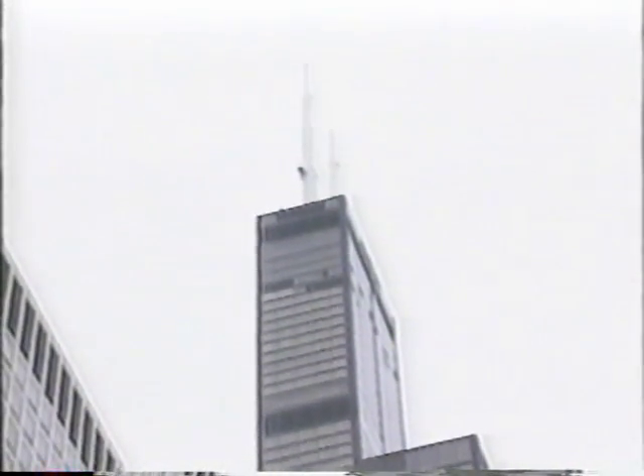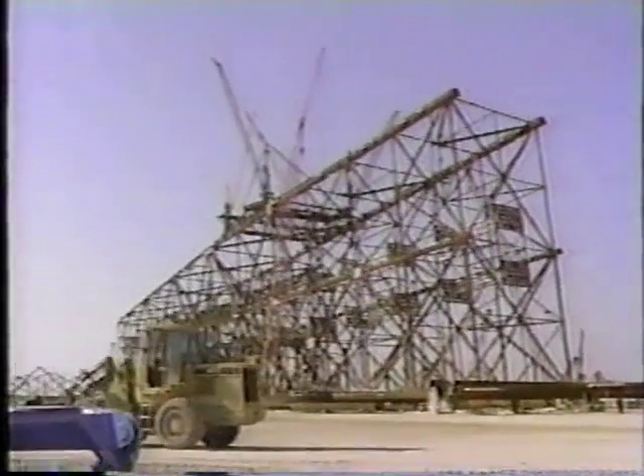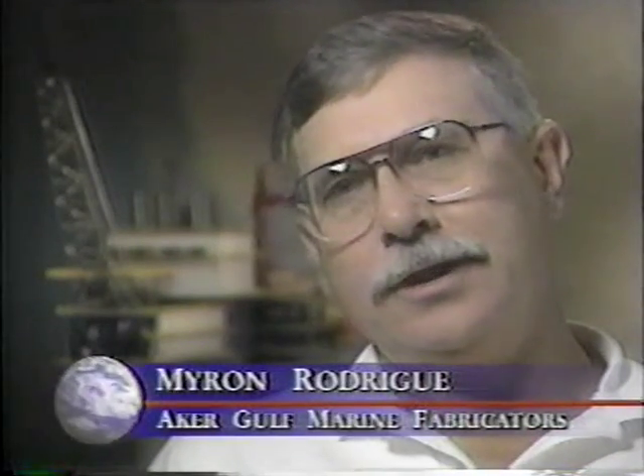Even more incredible is the fact that much of Bullwinkle was first built in Texas, then towed in one immense piece 332 nautical miles to its permanent offshore site. Before construction began, designers were challenged by the many problems associated with Bullwinkle's tremendous size and weight. Myron Rodriguez, the project's fabrication manager, noted: 'We had a very good staff of engineers and superintendents that worked together to solve a lot of these technical issues.'